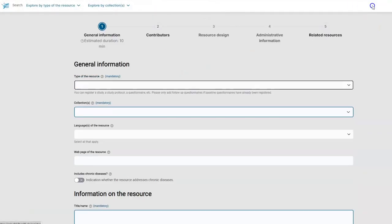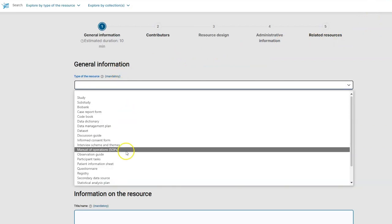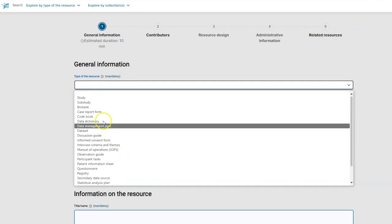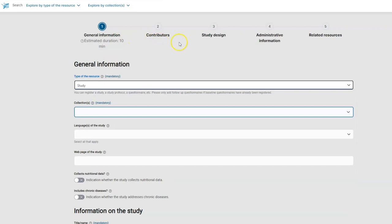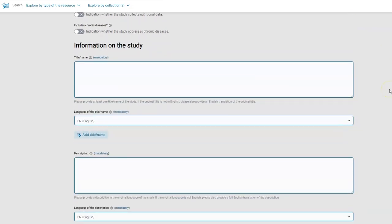Using a web interface, scientists and data holding organizations can provide details about their studies — for example, the study design, the persons or organizations behind it, and information about data access rights.